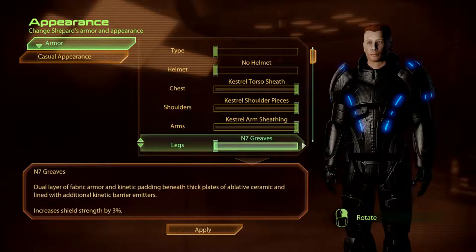N7 Greaves. Dual layer of fabric armour and kinetic padding beneath thick plates of ablative ceramic, lined with additional kinetic barrier emitters.